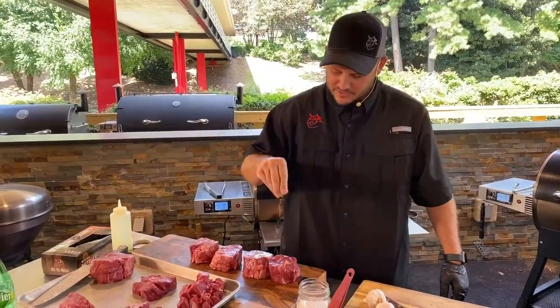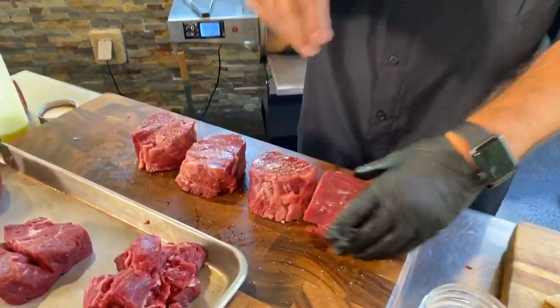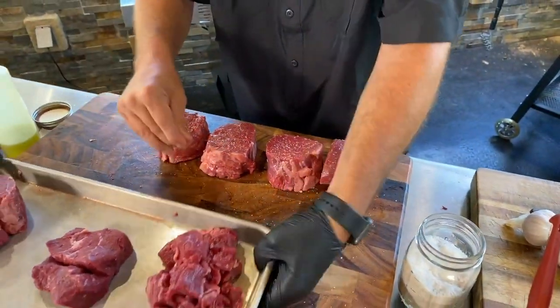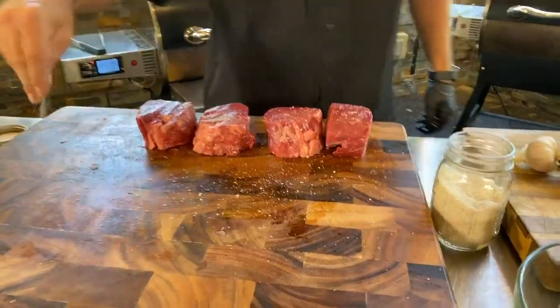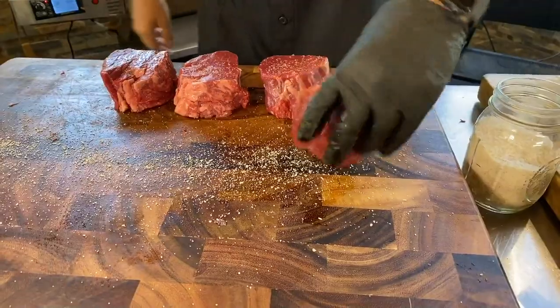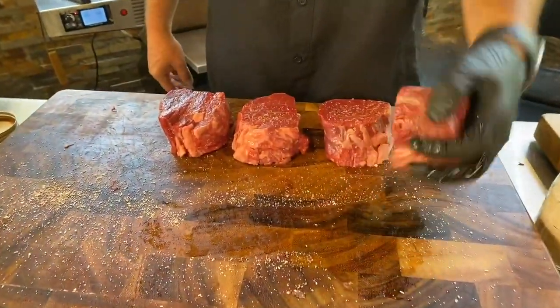We're going to grab a little of that smoke salt and season the top. Got to season the sides too. Here's a trick — you can always season your cutting board and then just roll the steak in it. You want seasoning everywhere.